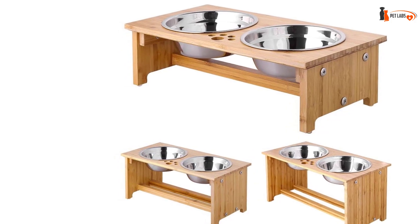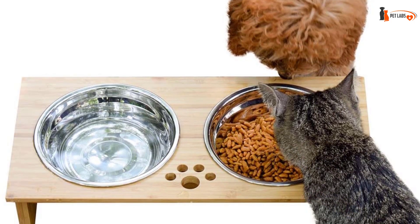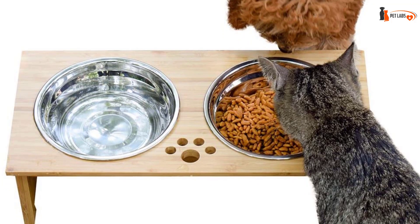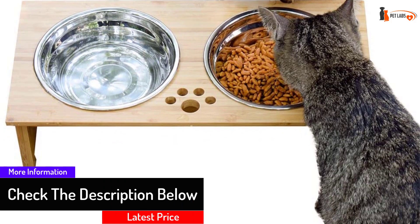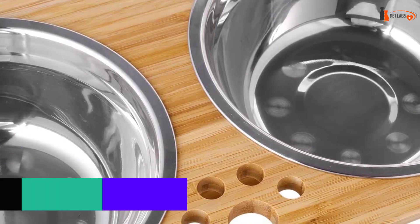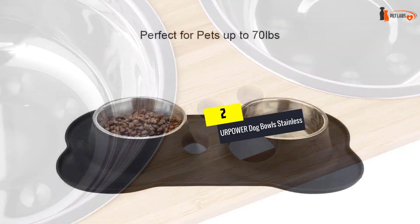While traditionally placed at ground level, there are several benefits for dogs when their food and water bowls are raised. Placing a dog bowl at the proper height allows the dog to maintain proper standing posture. When the head is kept above the stomach, food travels more efficiently down the digestive tract. Additionally, when bowls are at the proper height, there is less strain on the dog's leg joints and neck.